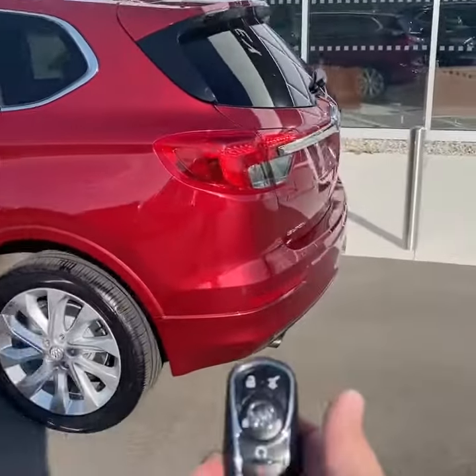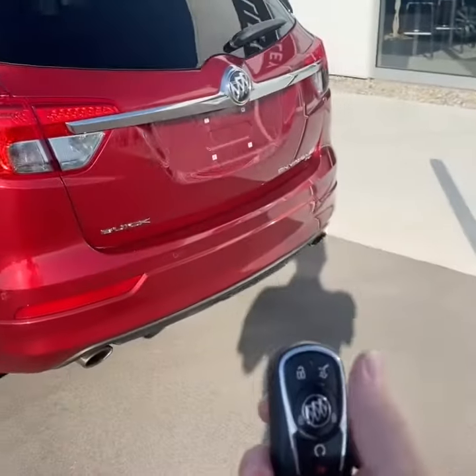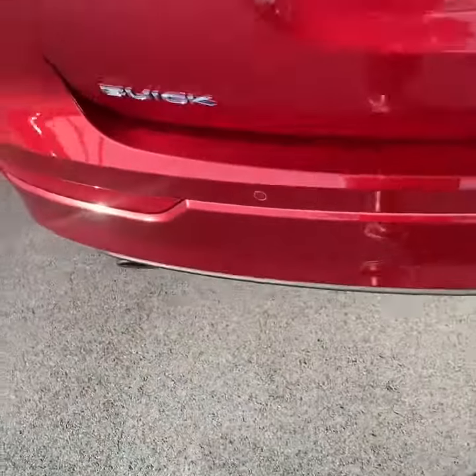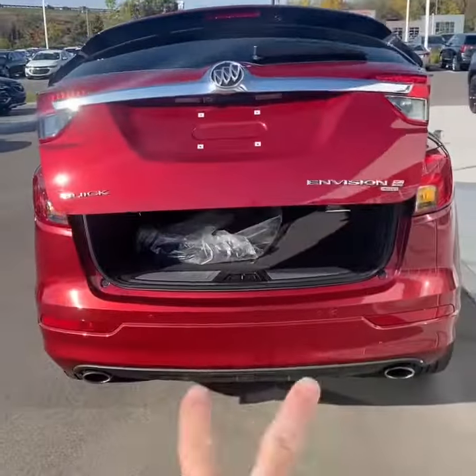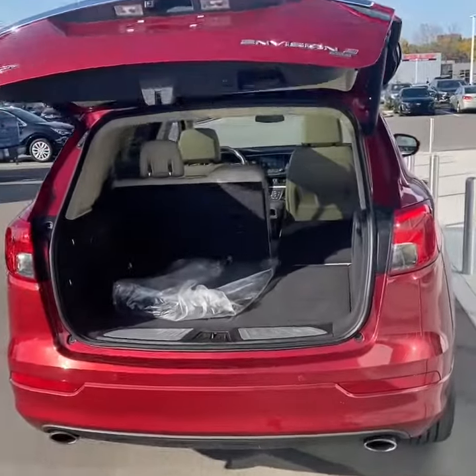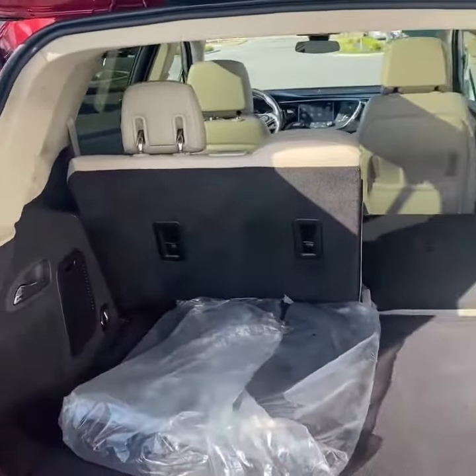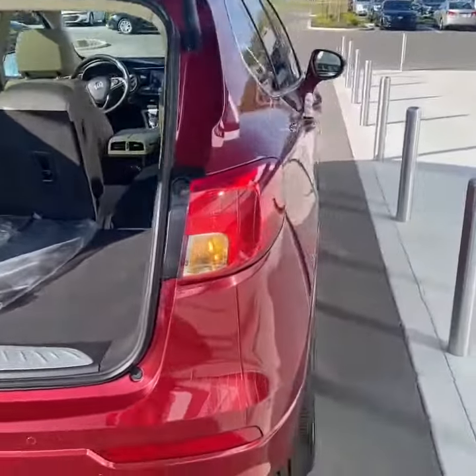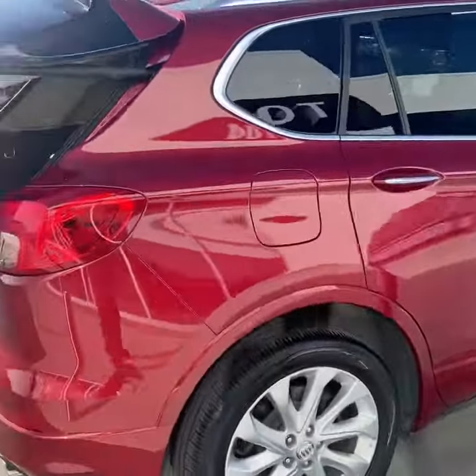Taking a walk around the back, you do have a hands-free liftgate. You can use your remote control, but if you kick your foot into the bumper it'll open that up. Dual exhaust, little turbo badge. You've got your 60-40 split rear seats — similar size to the GMC Terrain or Chevy Equinox, just a little nicer being a Buick.